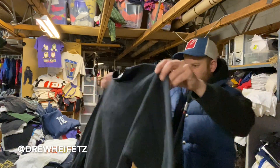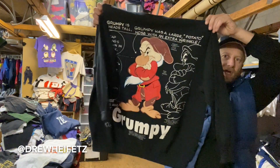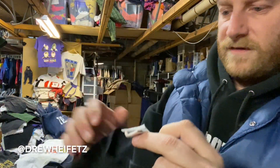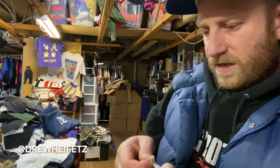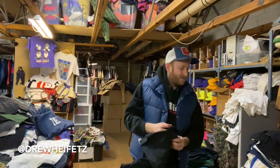Snow White and the Seven Dwarves Grumpy crew neck — big print, the big print. This is on a Snow White Seven Dwarves tag. It says triple XL but that's like a modern XL or double XL — no way it's actually triple XL.